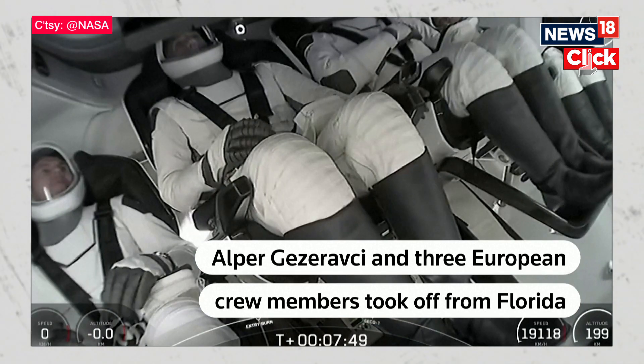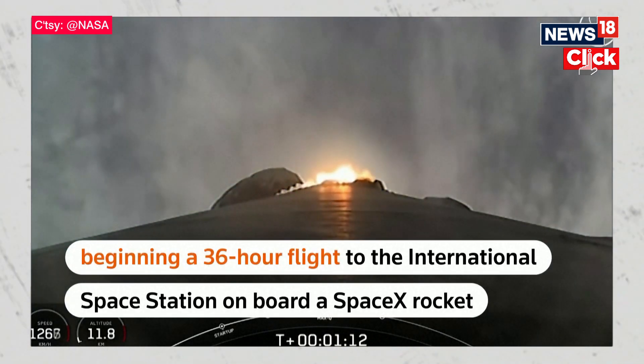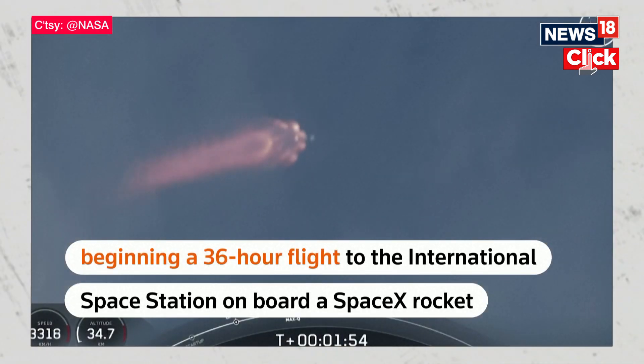Attention back to the crew. As you see there, our next event is the second engine cutoff. Now at this point we will begin to throttle Falcon 9's engines, calling out as they are making steps.